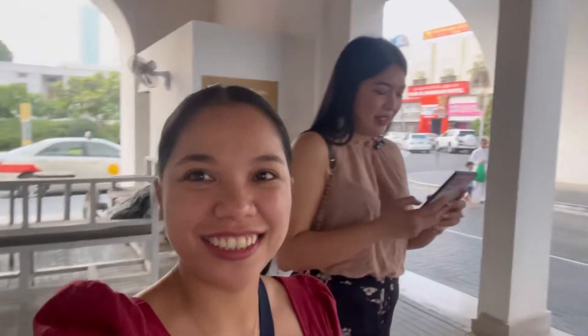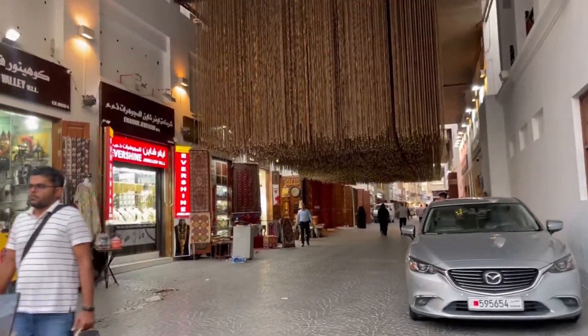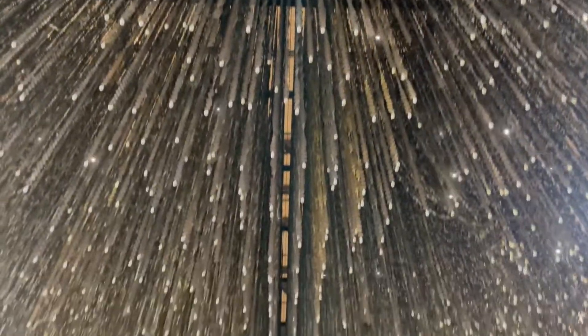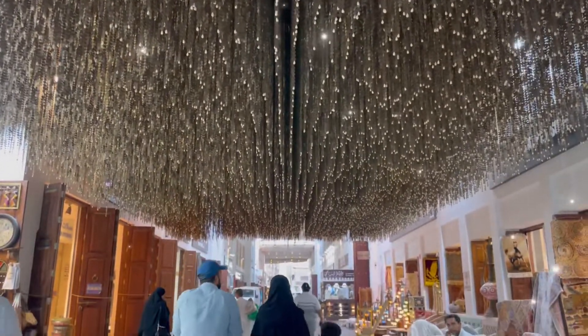Hello Charm! Welcome to Manama Bahrain Souk! Let's go! After passing through the Bab Al Baren building, you will be greeted directly with this beautiful golden dangling sequence here at the Manama Souk entrance. Souk in Arabic is Bazaar or Marketplace.